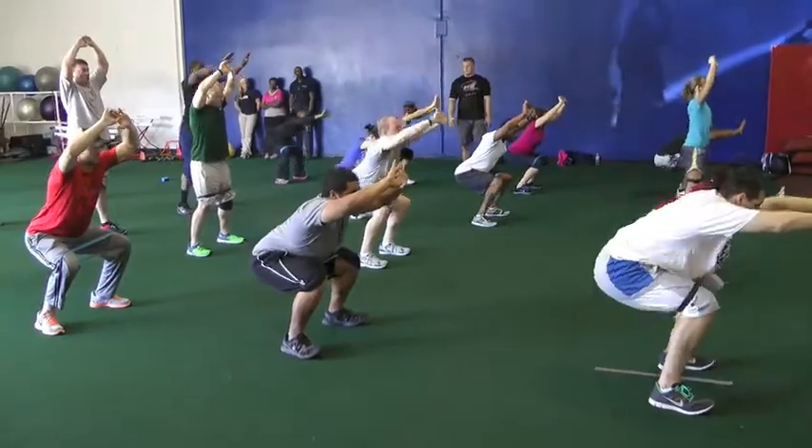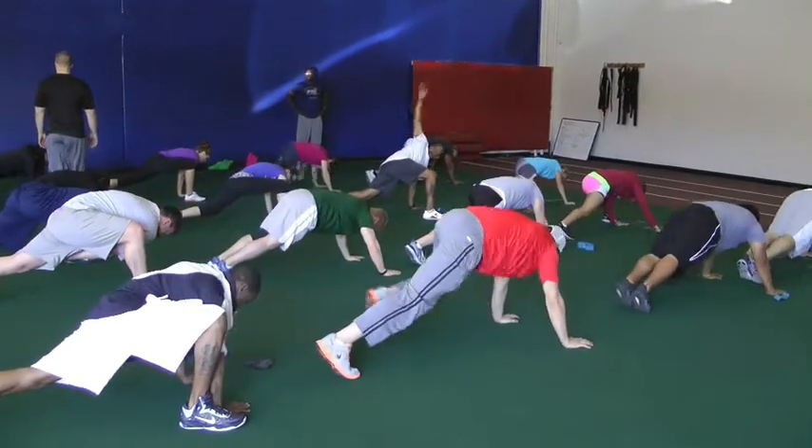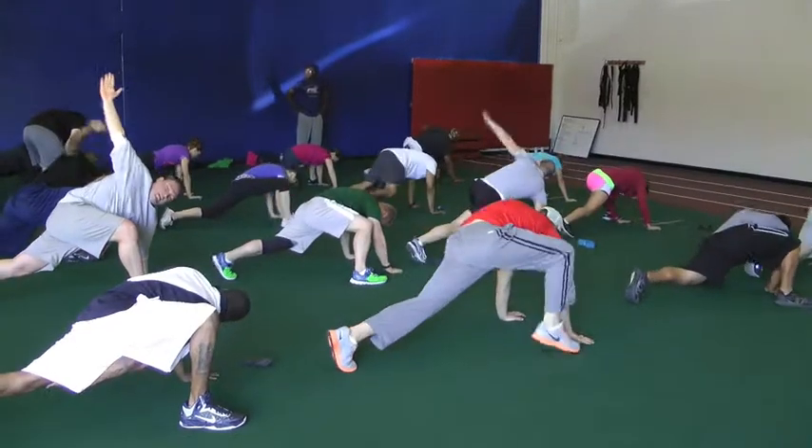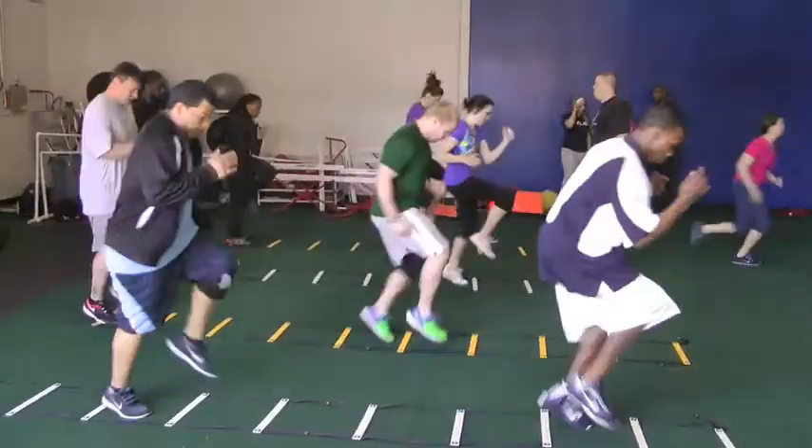We start with dynamic movement — movement prep — where we're going to work on balance and coordination. We'll put them through different foot quickness drills or ladder drills to improve their coordination.